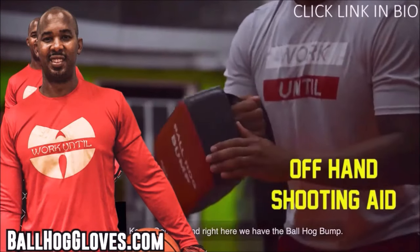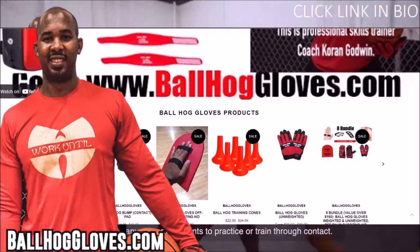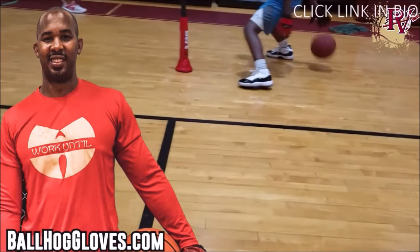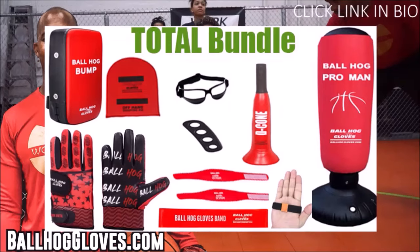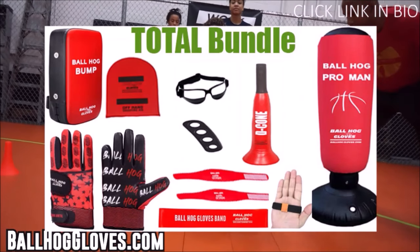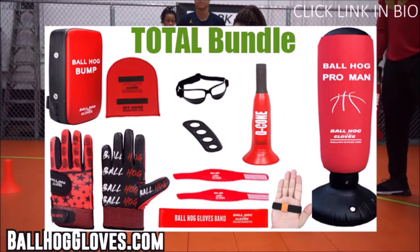For the BallHawk ball handling gloves, cones, bump pads, and shooting aids, go to BallHawkGloves.com for all your sporting goods needs. To get the total bundle, you get the BallHawk gloves, the bump pad, the decone, and many more. Click the link in the bio. Limited time sale.